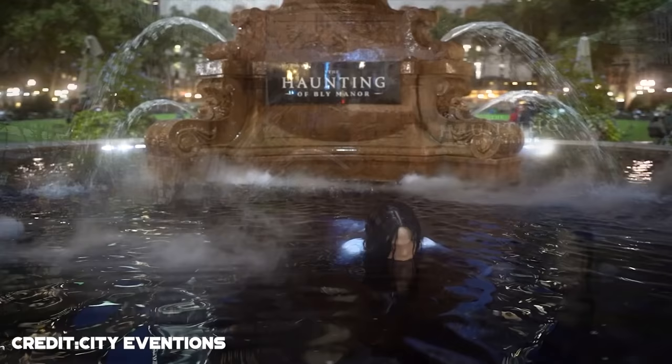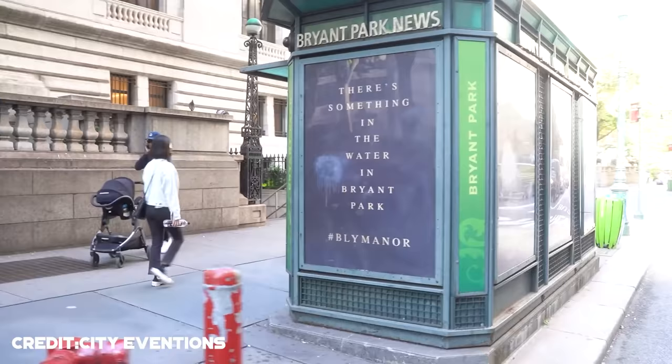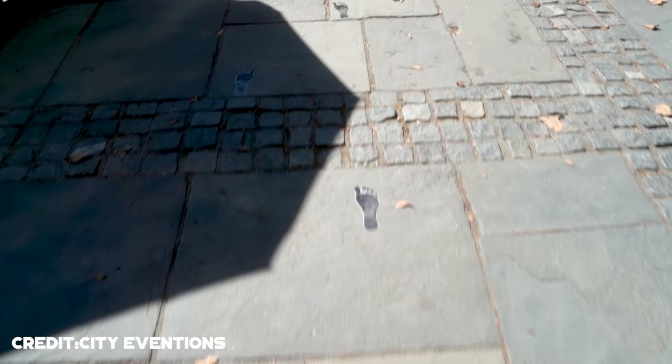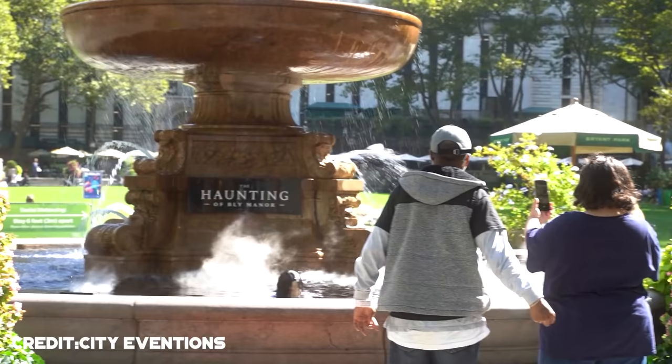Promotional installation for The Haunting of Bly Manor. You have probably heard of The Haunting of Bly Manor, the famous drama-gothic romance on Netflix. Did you know about this promotional installation at the Bryant Park Fountain in New York City? There was something in the water in Bryant Park, as the billboards near the fountain specify. Imagine just strolling casually near the fountain, when suddenly you come across a billboard announcing that there is something in the water — now you are torn between wanting to go check it out and running the hell out of dodge.